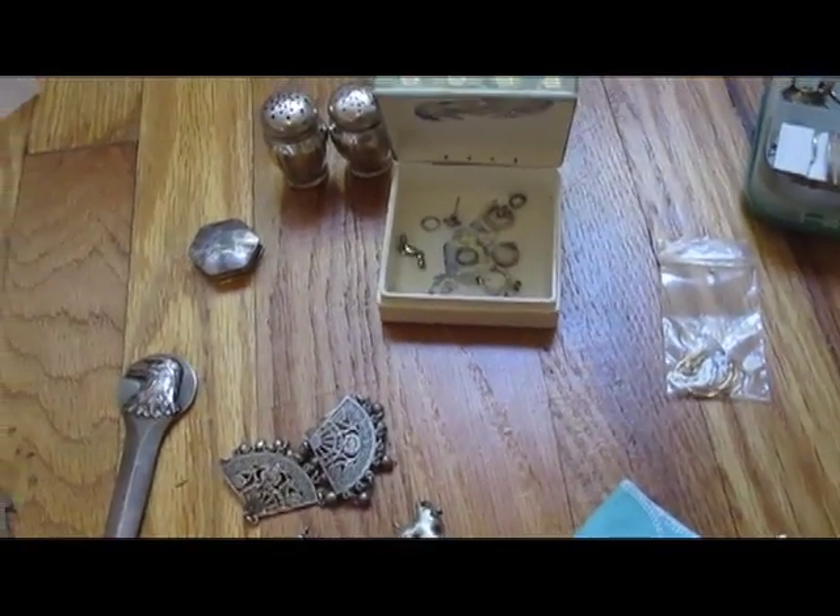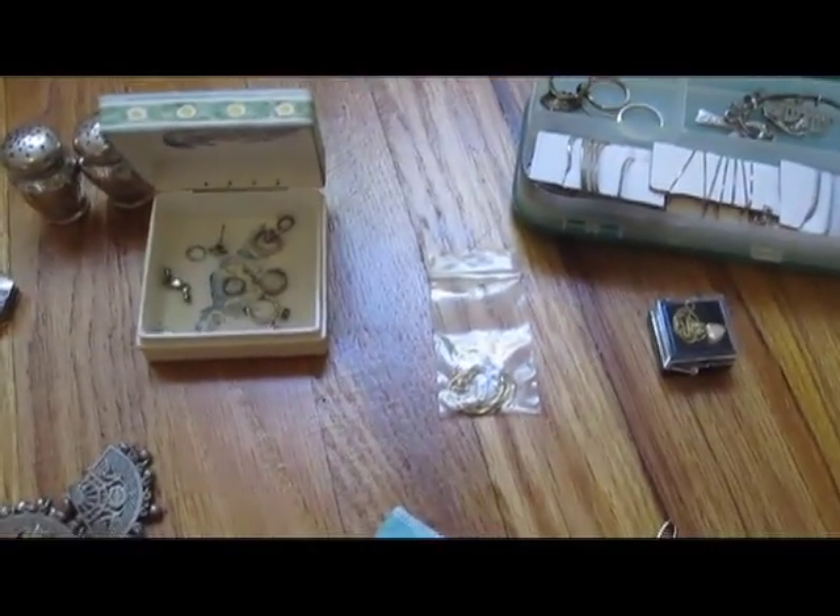So as you can see, this is my collection. It's not huge — maybe 400 grams or so of silver and a couple grams of gold.